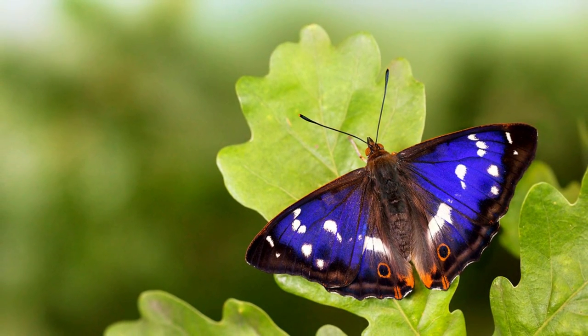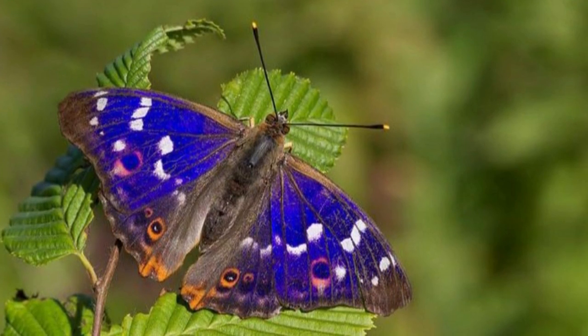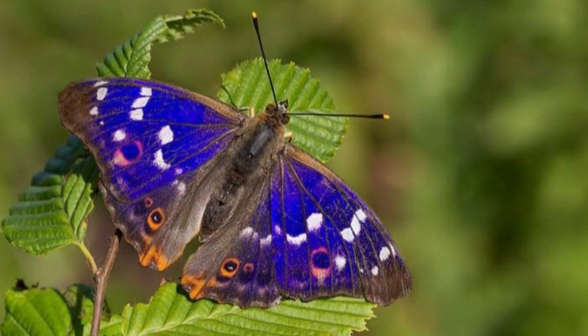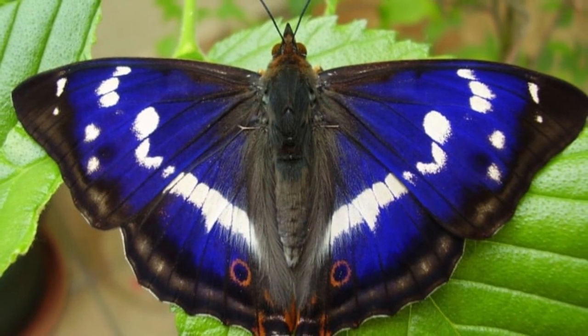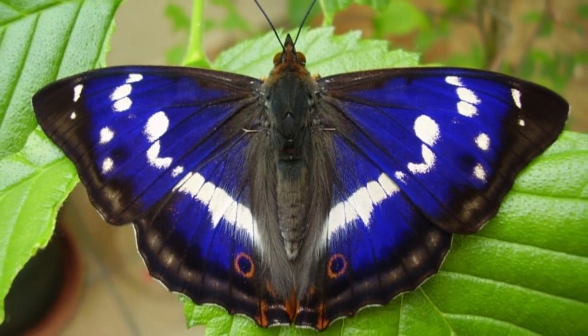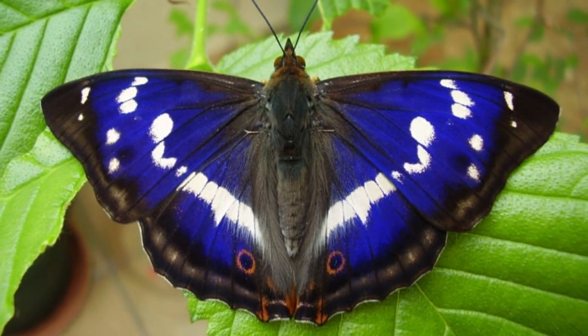The Purple Emperor is the second largest type of butterfly — only the swallowtails are larger. Its conservation status is not threatened, even though its numbers are declining. It is also protected under the Wildlife and Countryside Act of 1981.